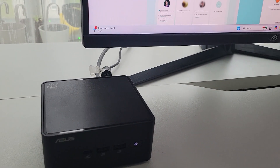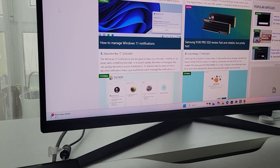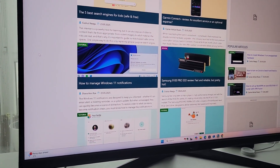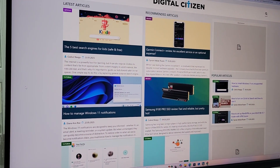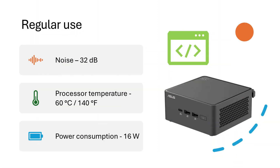To do that, I ran a simple experiment. First, I opened Google Chrome, loaded up 10 different websites, and just listened. I was pleased to find that it generated only 32dB of noise — similar to people whispering. The processor inside the ASUS NUC 15 Pro reached 16 degrees Celsius, and power consumption stayed impressively low at only 16 watts.